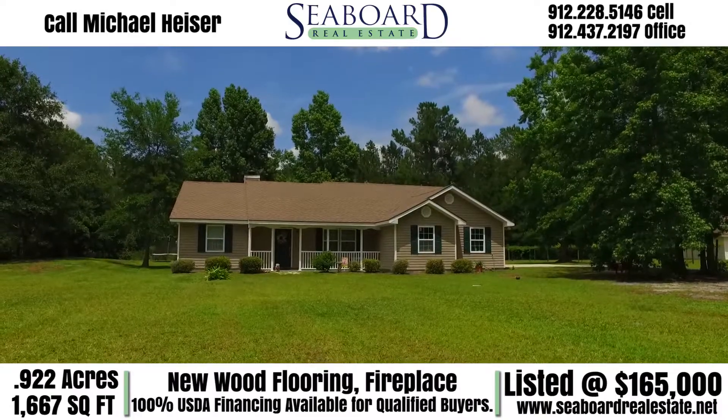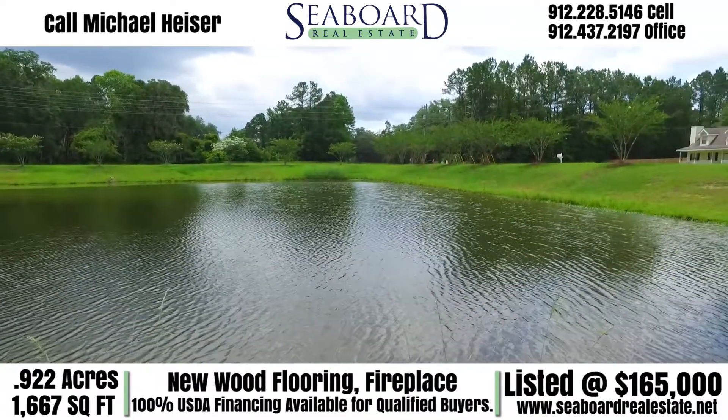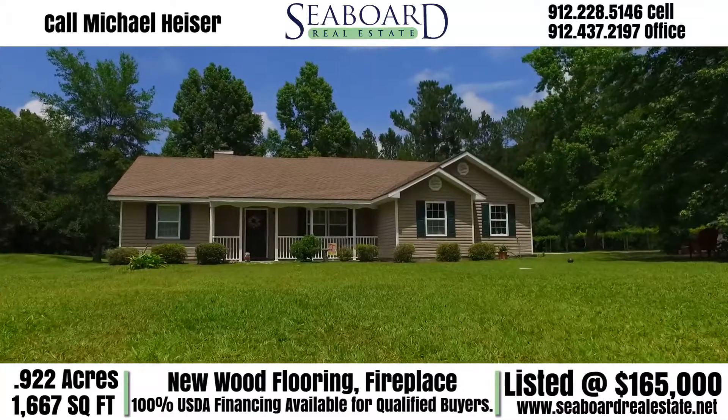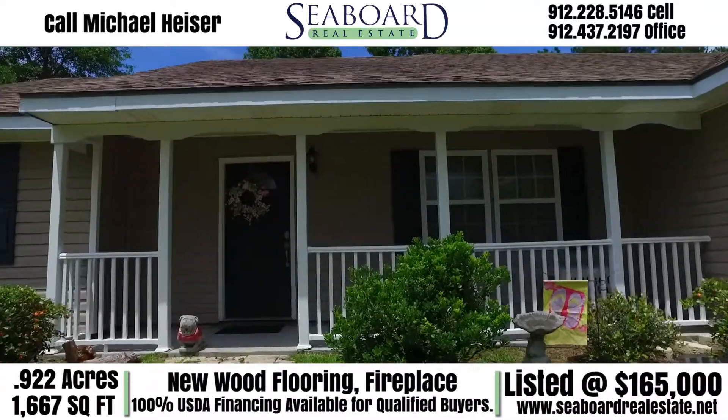Welcome to 1175 Jackson Road. This one-owner home is right across the street from a stock pond. This 1,667 heated square foot home sits on 0.9 acres.